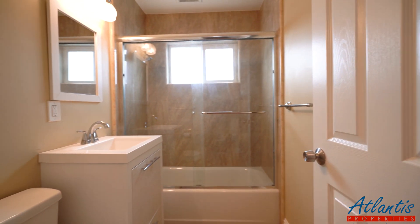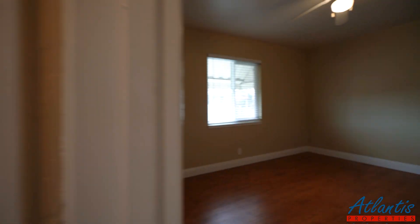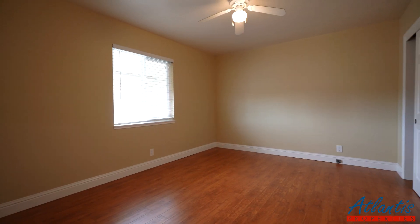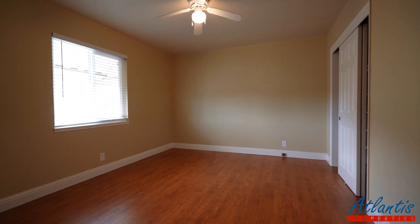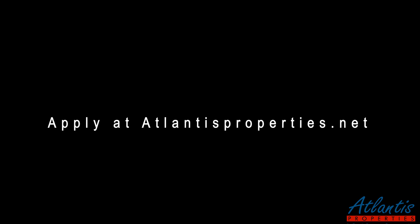Here's the hall bath. And a second bedroom.